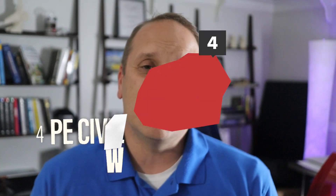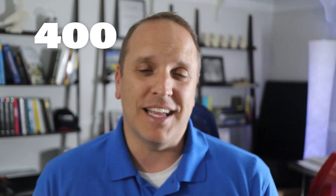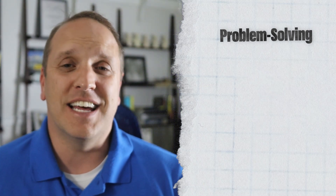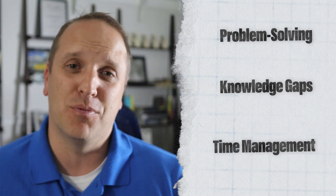Next up is the PE Civil Transportation Workbook by School of PE. This is a brand new publication with 80 questions, all matching the 2024 specs released back in April, each with detailed solutions created by their instructors who work in the field. Because it's produced by School of PE and they've been publishing high quality material for quite some time, this one is probably pretty good too. It will help you hone your problem solving skills, identify topics you need to brush up on, and work on your time management. That's 80 more questions, raising our total to over 400 problems.